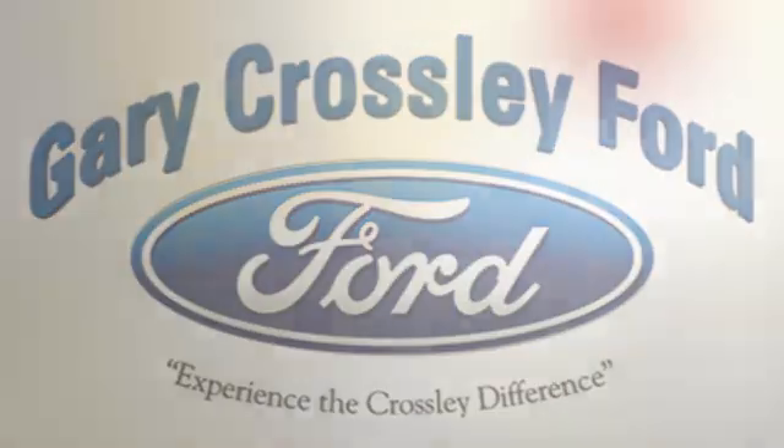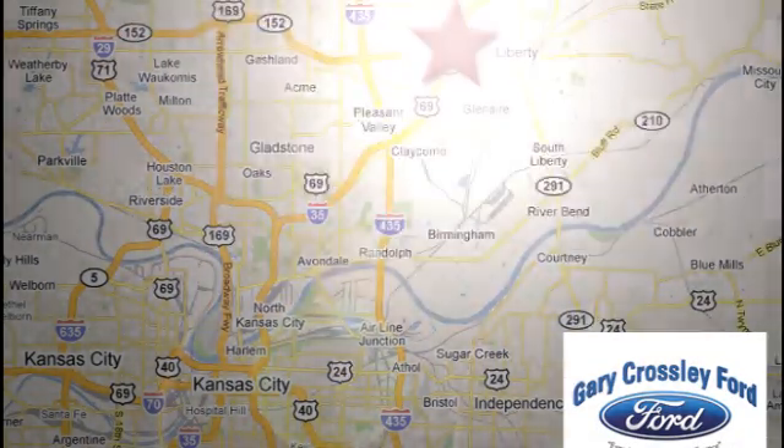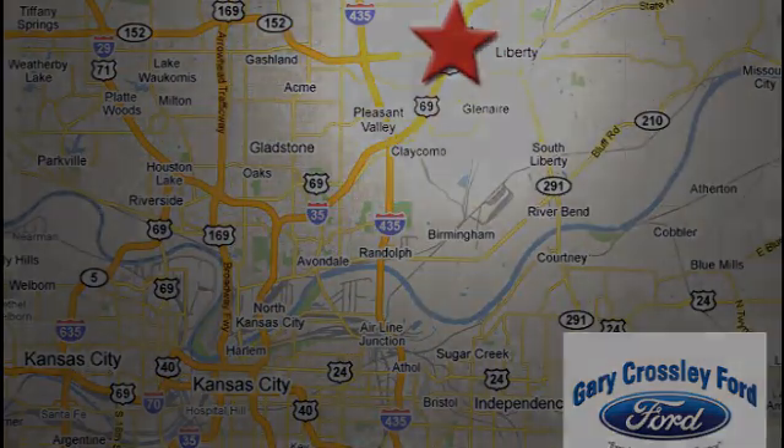Discover the Crossley Difference today. 8050 North Church Road in Kansas City, in the Liberty Area at I-35 and 152. Just 10 minutes from downtown.